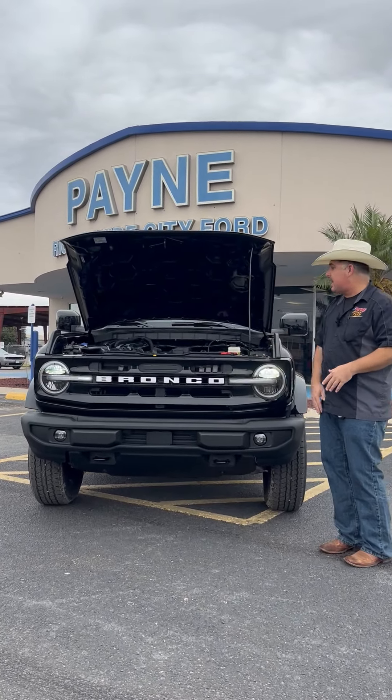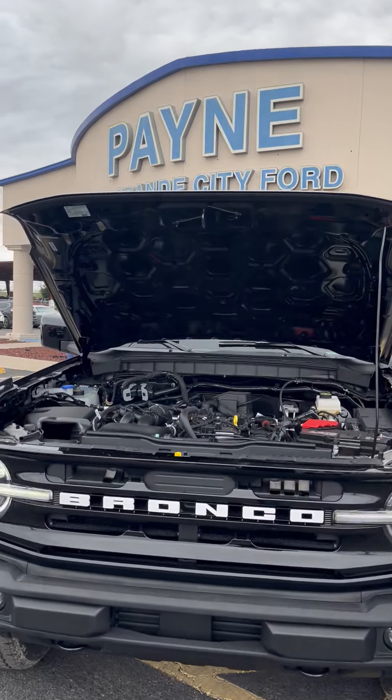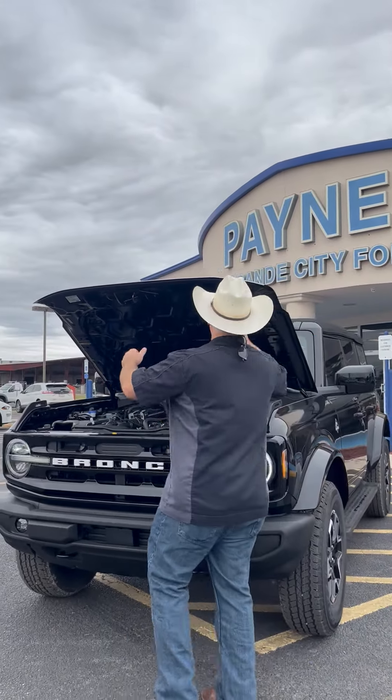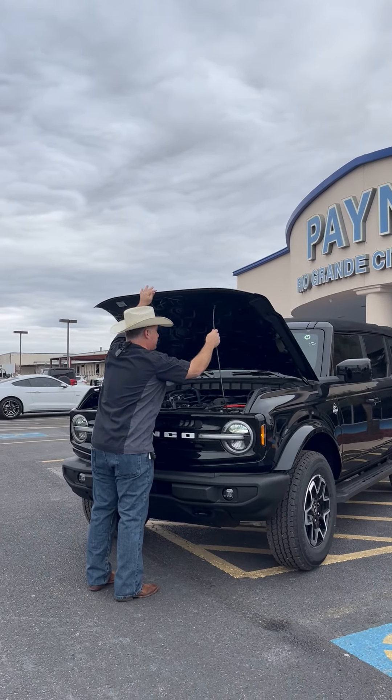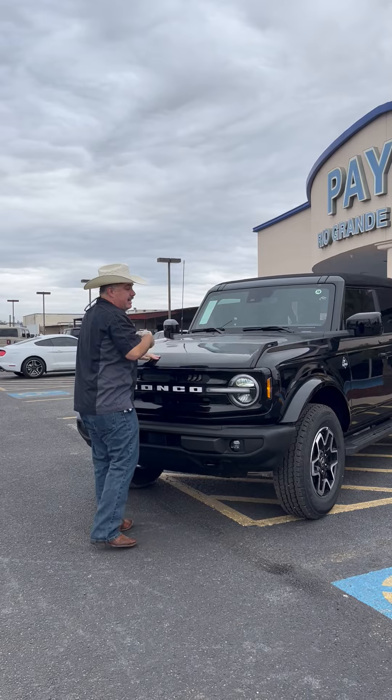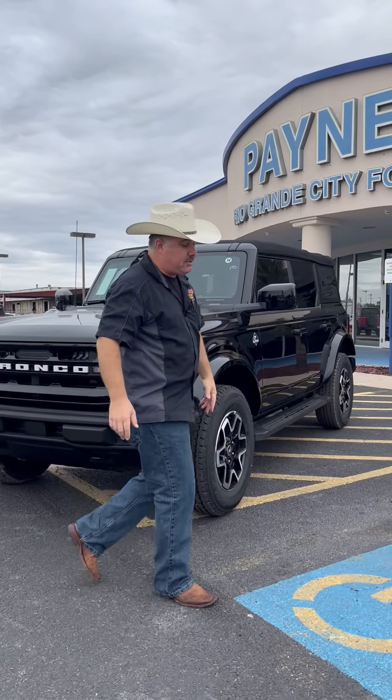Off-road performance, classic Bronco styling. Underneath the hood is a 2.3-liter EcoBoost with automatic transmission. Three-year, 36,000-mile bumper-to-bumper, also five-year, 60,000-mile powertrain limited warranty, and also five-year, 60,000 miles of roadside assistance.